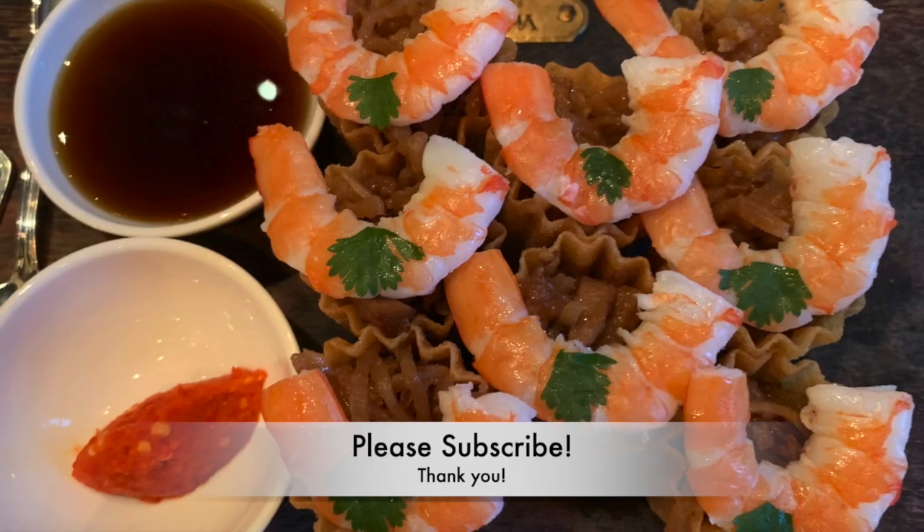If you liked this video, please give us a like and subscribe to our channel. Thank you!